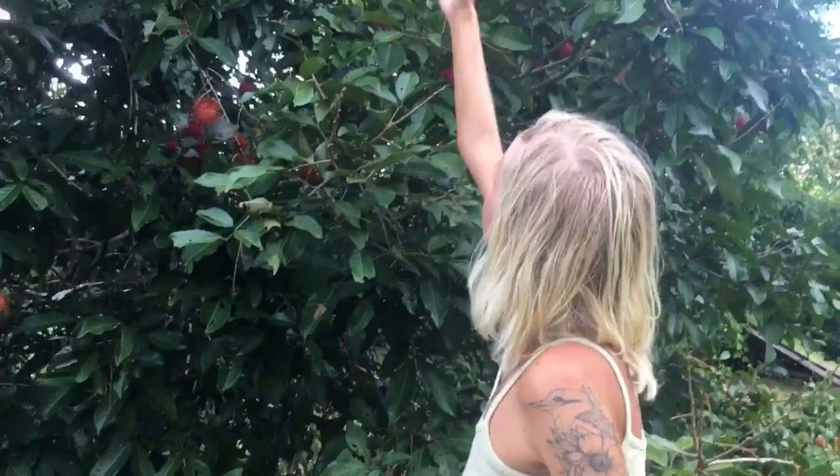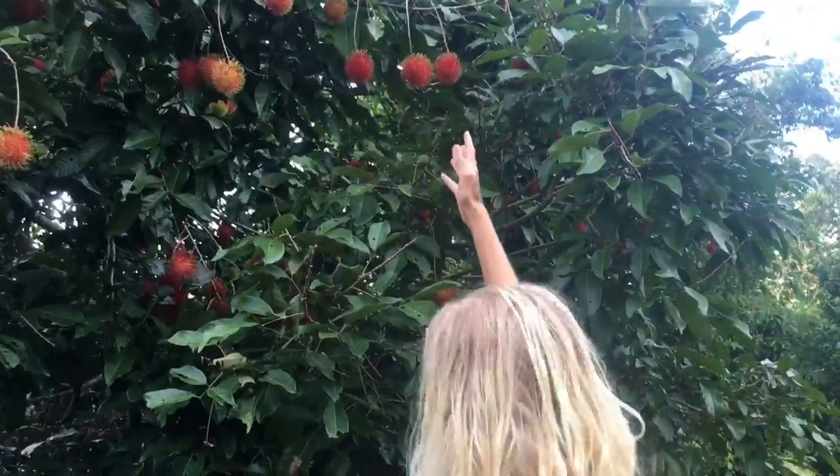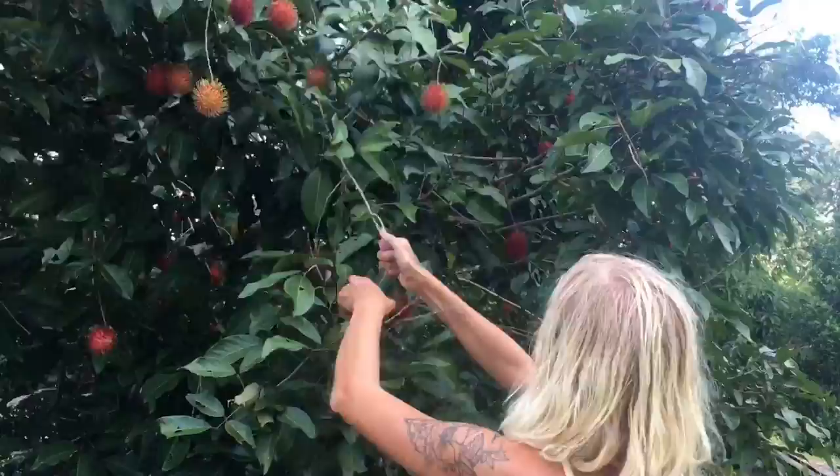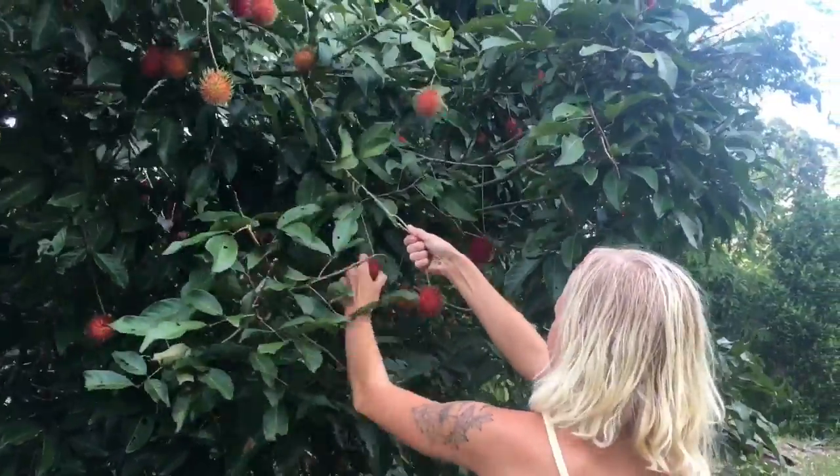We'll let the rest sit and develop more. I'm gonna try and take those. I got a hold on a few of those — the one on the right.